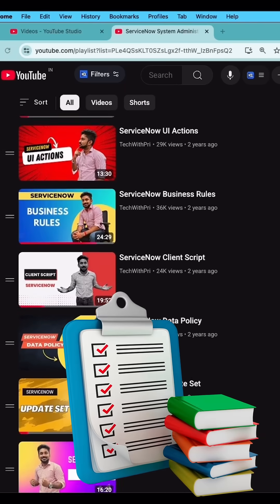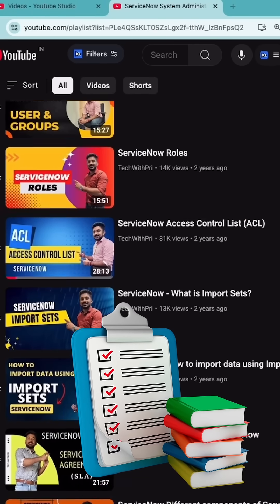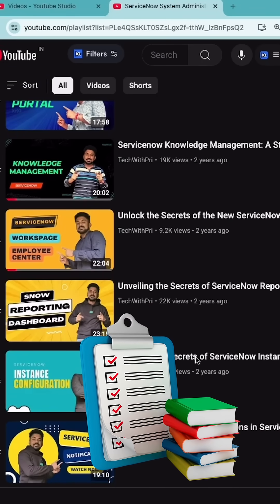Next, I have shown you what videos and playlists you need to follow to become a confident ServiceNow system administrator and clear your very important CSA exam.